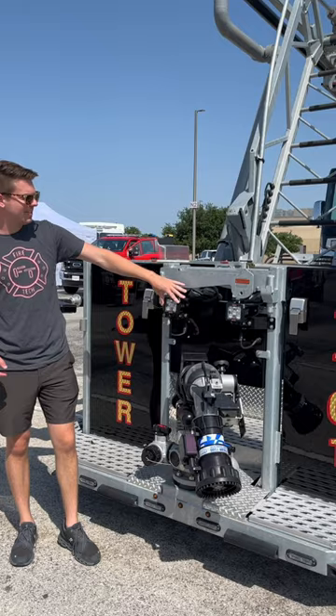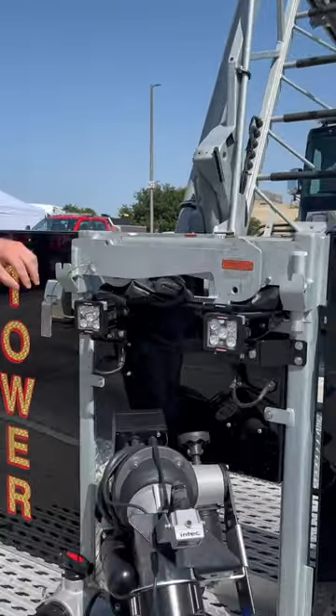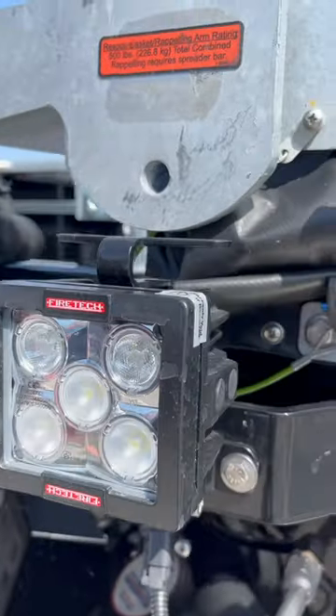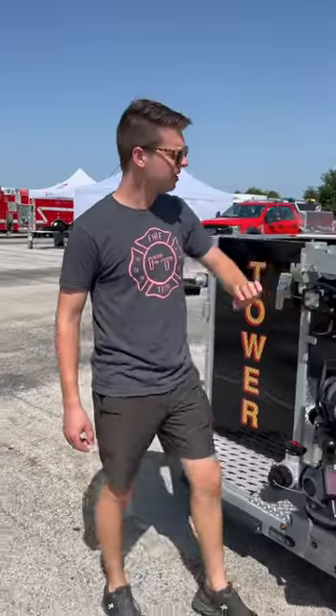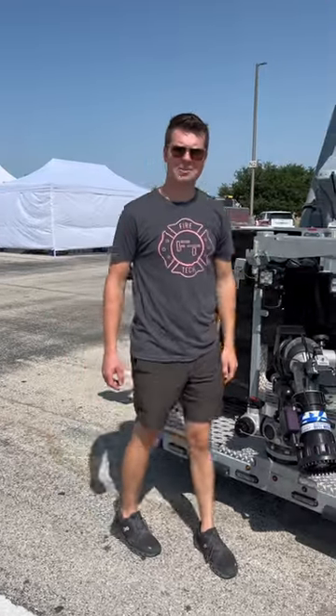Up front on the basket they've went with our WXL 5s. These lights have our little handles on them so they can move them around and get just the angle they need as they work up here. They do have our combination optics — these are 25 degree and 60 degree optics on this tunnel light. Super cool little option for the firefighters in the basket.